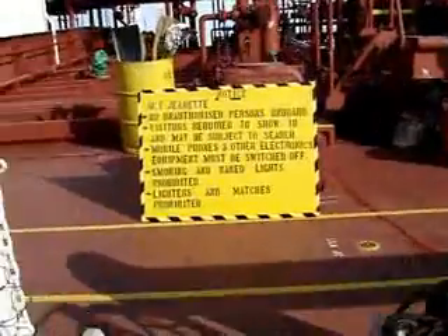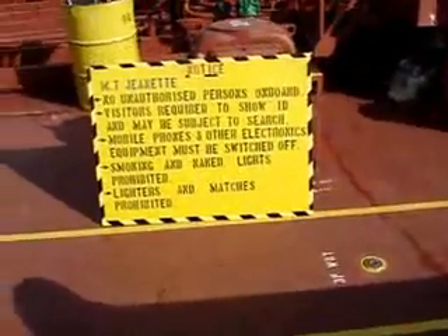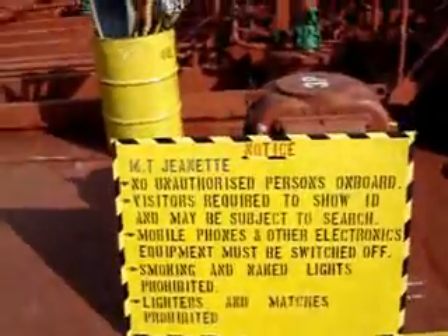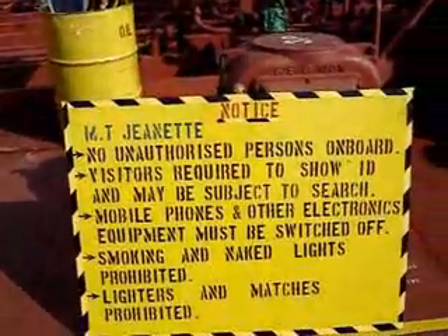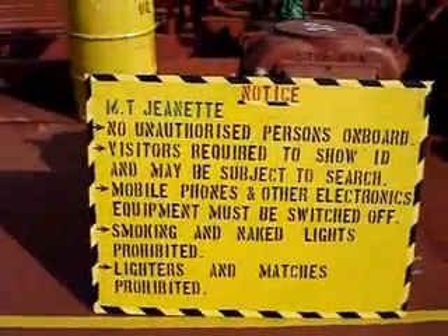We're coming up now. There's a notice board here — let's see what it says. The notice board shows the general instructions for everybody.